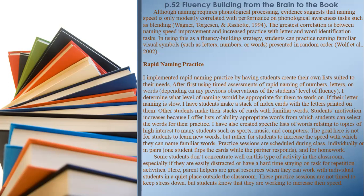Practice sessions are scheduled during class individually or in pairs — one student flips the cards while the partner responds — and for homework. Some students don't concentrate well on this type of activity in the classroom, especially if they are easily distracted or have a hard time staying on task for repetition activities. Parent helpers are great resources when they can work with individual students in a quiet place outside the classroom. These practice sessions are not timed to keep stress down, but students know they are working to increase their speed.